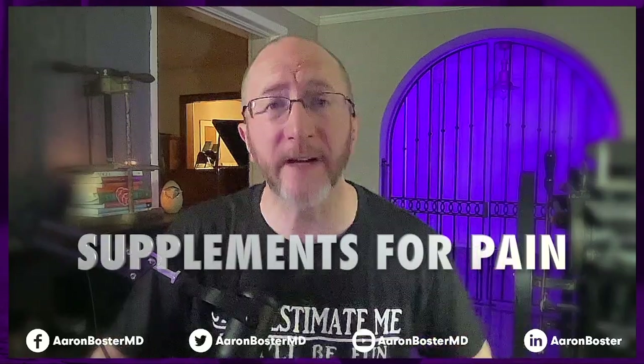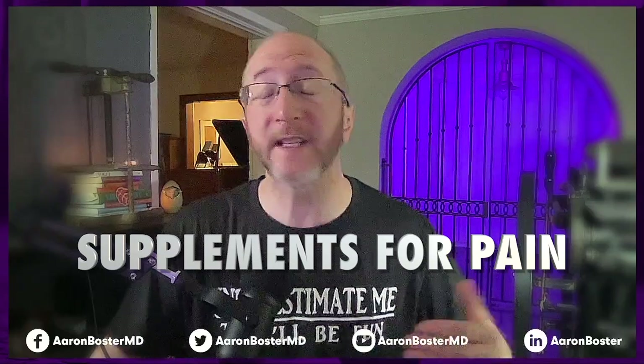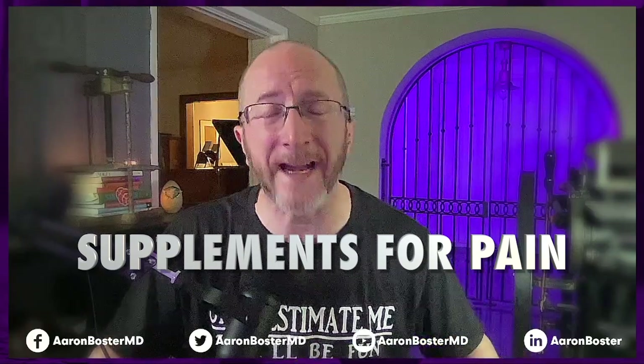Treating MS neuropathic pain can be tricky. In this video, I'm going to share with you six supplements that can treat pain in the setting of MS. Don't turn away because that starts right now.